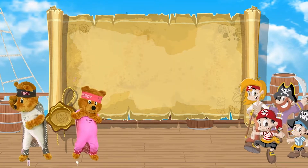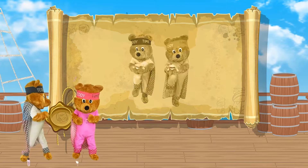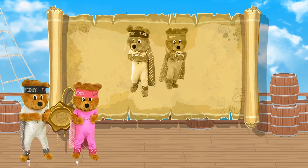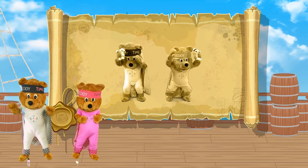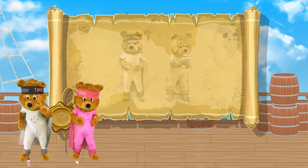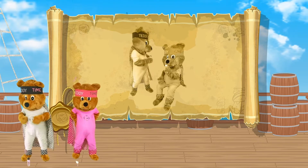Shout out PIRATES when you see them! You will have to work very hard to find the treasure and the pirates. At times you will feel breathless but that's okay. Stay hydrated, stop when you need to and have a little drink of water. Good luck my shipmates!